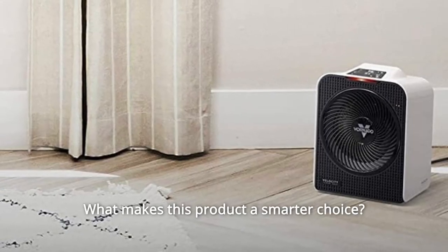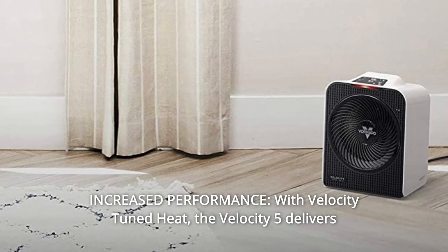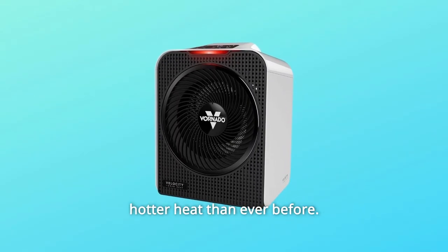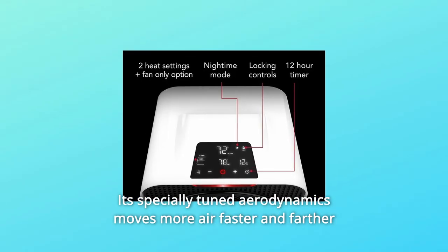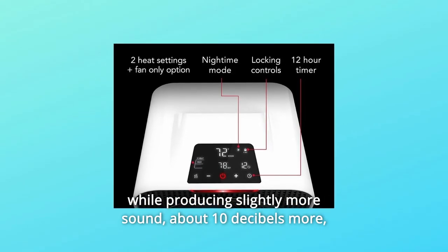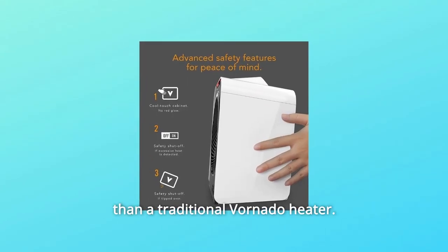Number 1: Increased Performance. With velocity-tuned heat, the Velocity 5 delivers hotter heat than ever before. Its specially-tuned aerodynamics moves more air faster and farther while producing slightly more sound — about 10 decibels more than a traditional Vornado heater.